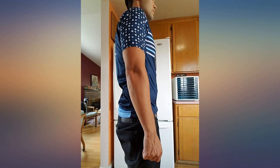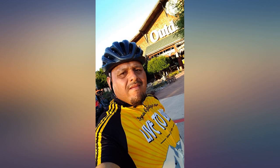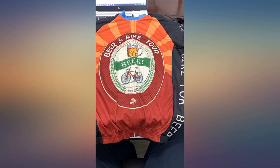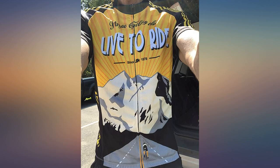Very fun graphic, especially for a crazy hill climber like me — kind of reminds me of those vintage ski posters. Beware that it is not an ultra lightweight material; it is too heavy for really hot days. It zips your upside if that bothers you. Very good jersey.